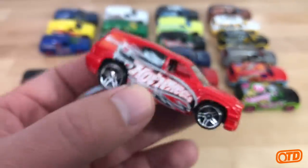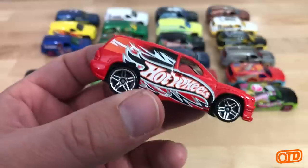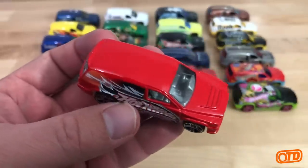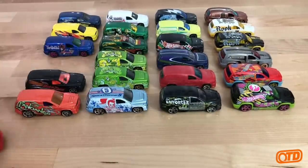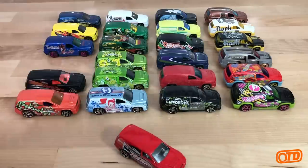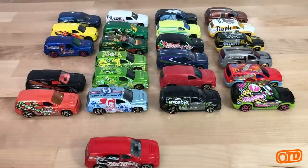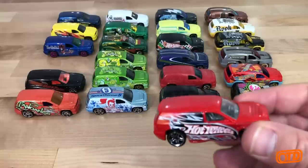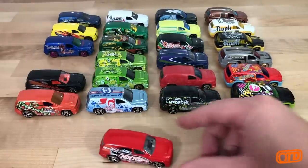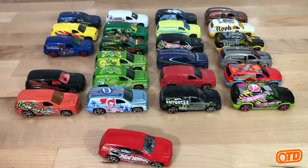This one was probably the most visible of all the Fandangos over the course of the casting's run. Now, those of you that are variation collectors know that there is essentially a unicorn of this casting out there — it is the white interior Fandango.